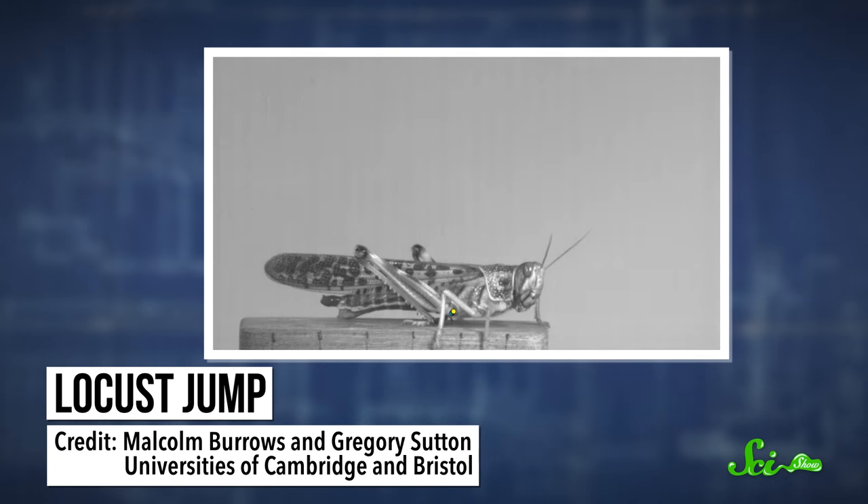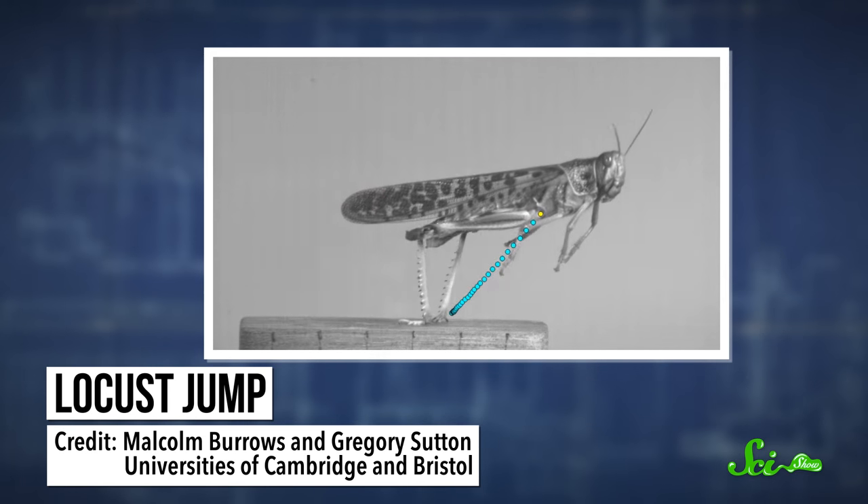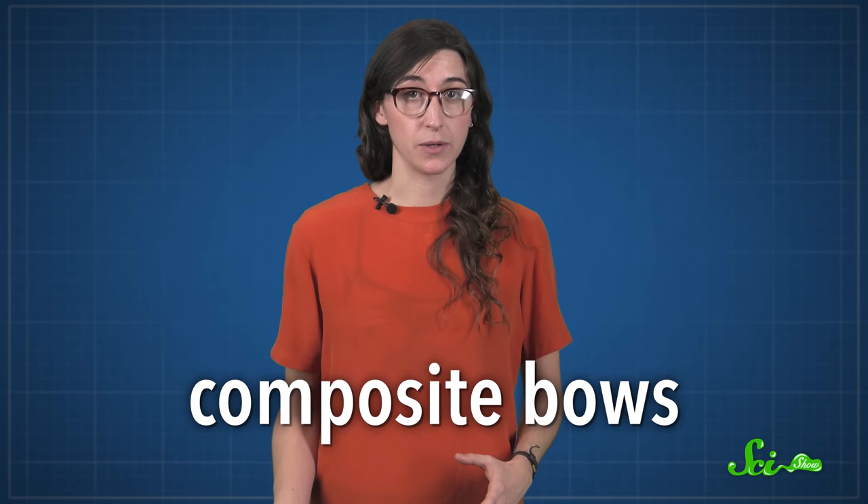If things get really scary, it releases that tension, firing a muscle mechanism in its hind legs and catapulting away from danger. Some of the most lightweight, high-power, and long-lasting bows are composite bows,